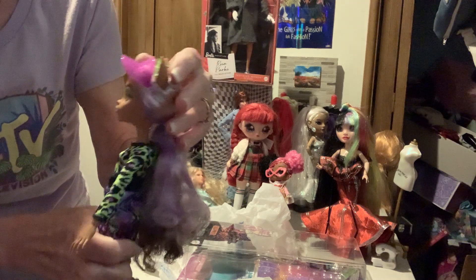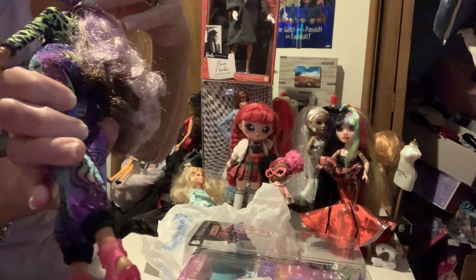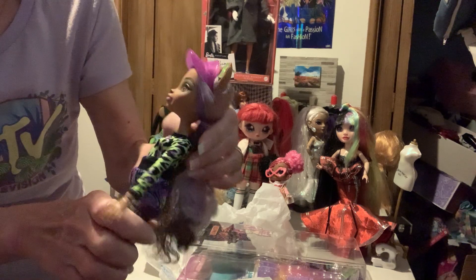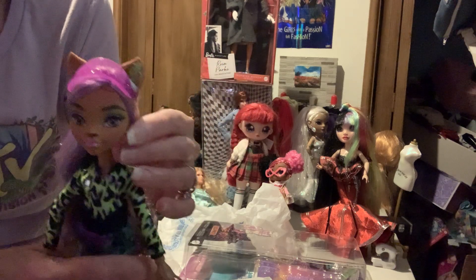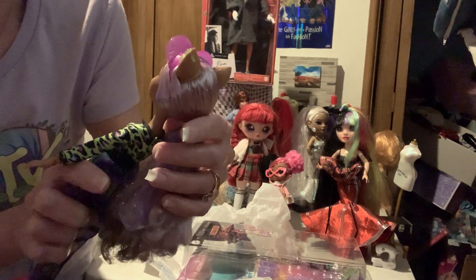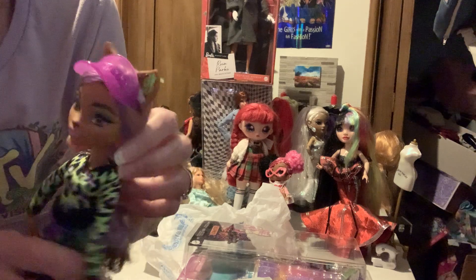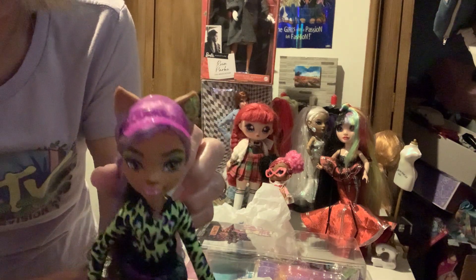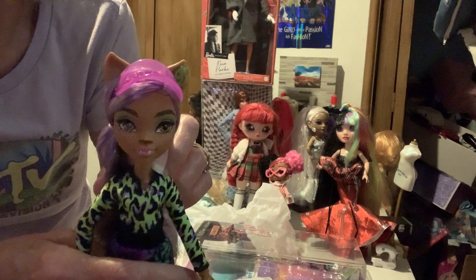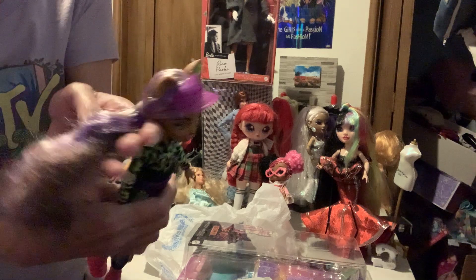She's got a little purple visor with some printing on it — maybe like an animal print on her visor. I love the green eyeshadow, it kind of matches her bathing suit, with some brown shadow under her eye. She's got her freckles, and then a pink lip with her fangs.